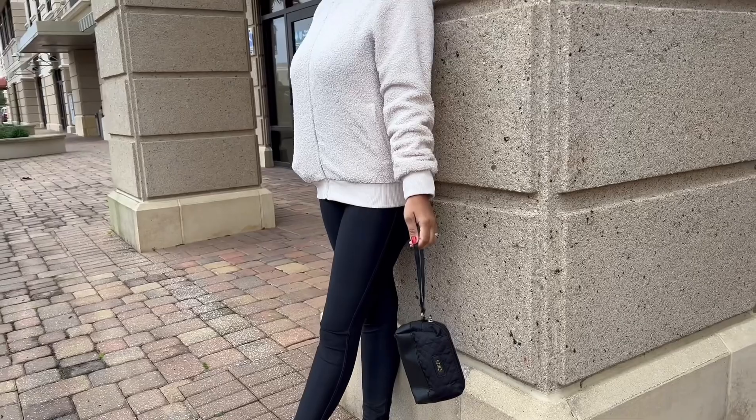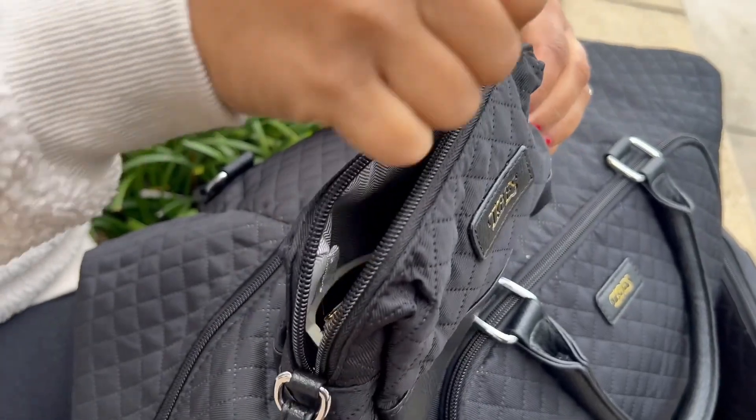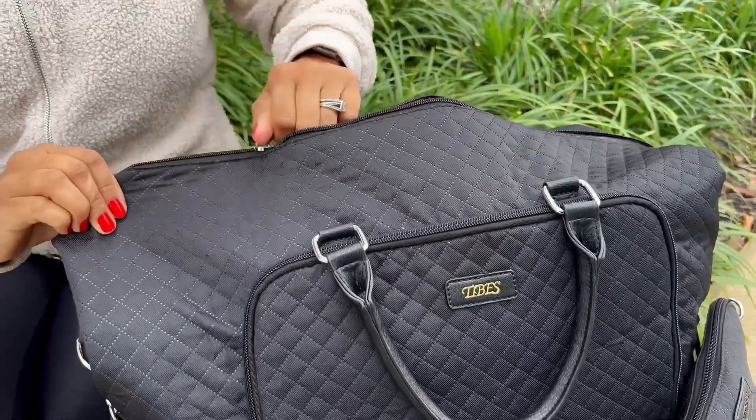The toiletry bag can also be used as a clutch. The overnight bag is made out of durable cotton and faux leather material, and the lining is made out of polyester. This three-piece bag set is perfect for travel.